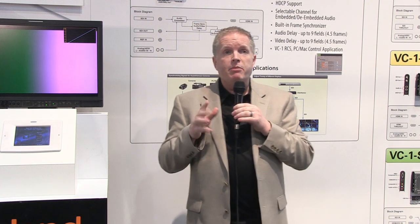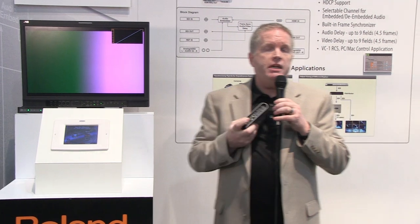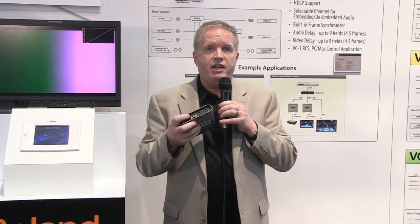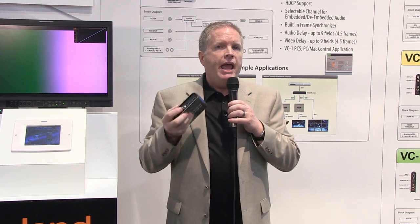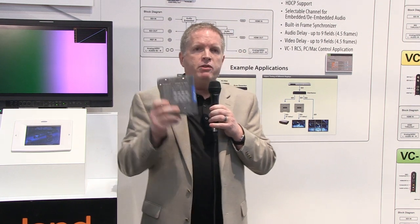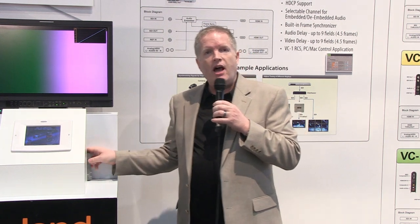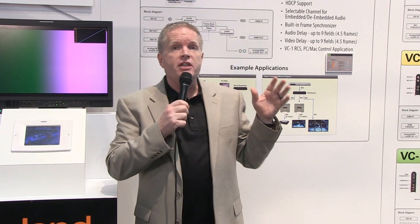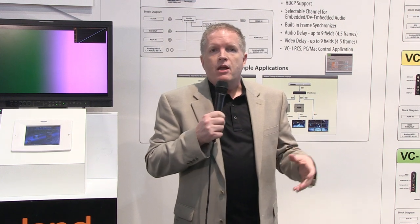The last but not least point that's significant is the build quality. You will see that the connectors are connected right to the chassis — they're not relying on the PCB board to hold them in place. So it allows for plugging in and out many times without there being a failure. Also 2mm aluminum, really rugged, solid metal. It doesn't get too hot. Radiated technology within it helps dissipate the heat very well.